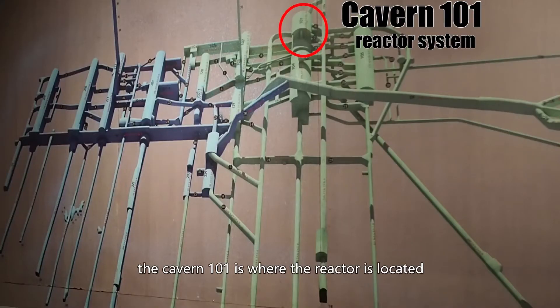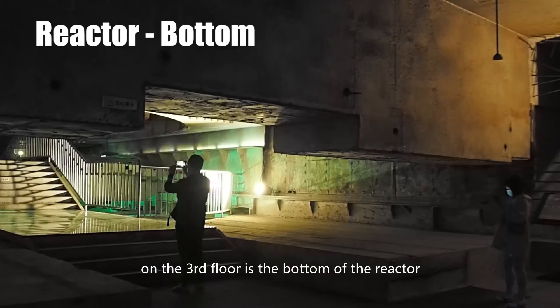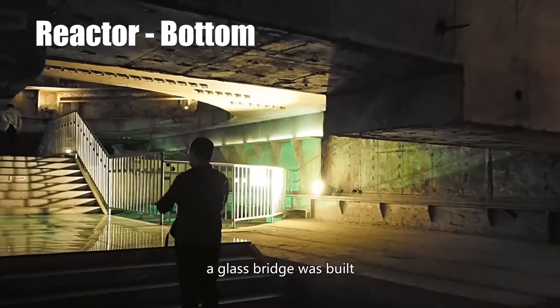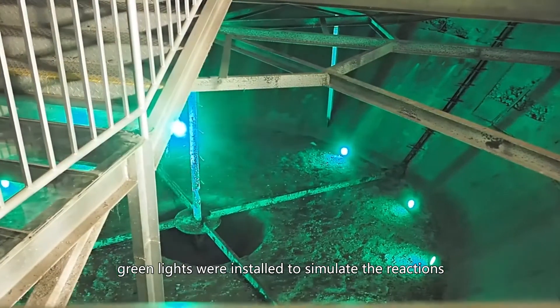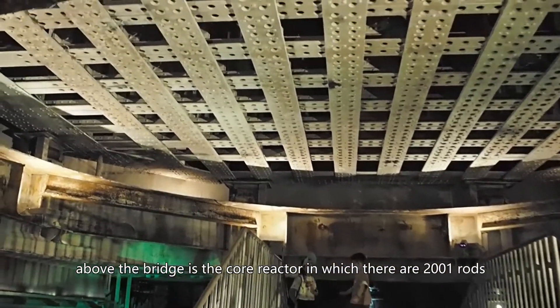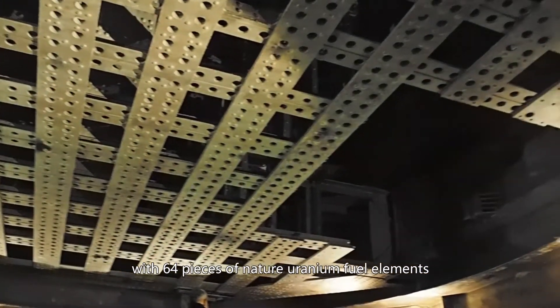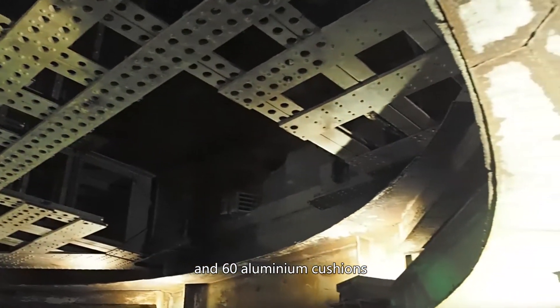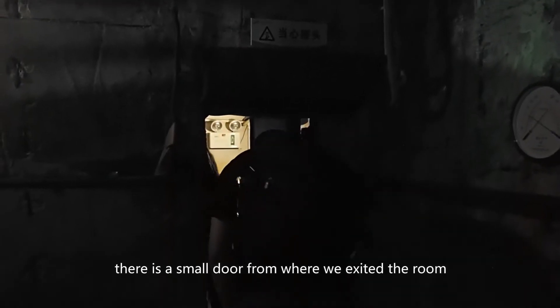Cabin 101 is where the reactor system is located and it's the largest cabin of the 816 project. The complex within cabin 101 consists of 12 floors. On the third floor is the bottom of the reactor. A glass bridge was built so tourists could stand above the so-called pot. Green lights were installed to simulate reactions that would have been happening in this room. Above the bridge is the core reactor, in which there are 2,001 rods — each would have been loaded with 64 pieces of natural uranium fuel elements and 60 aluminum cushions. This is the place that would have had maximum radiation. There is a small emergency door from where we exit the room.